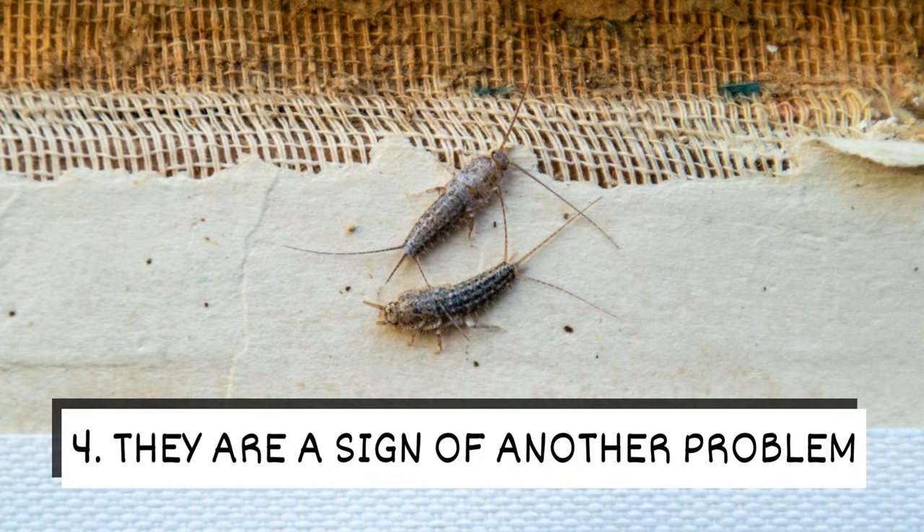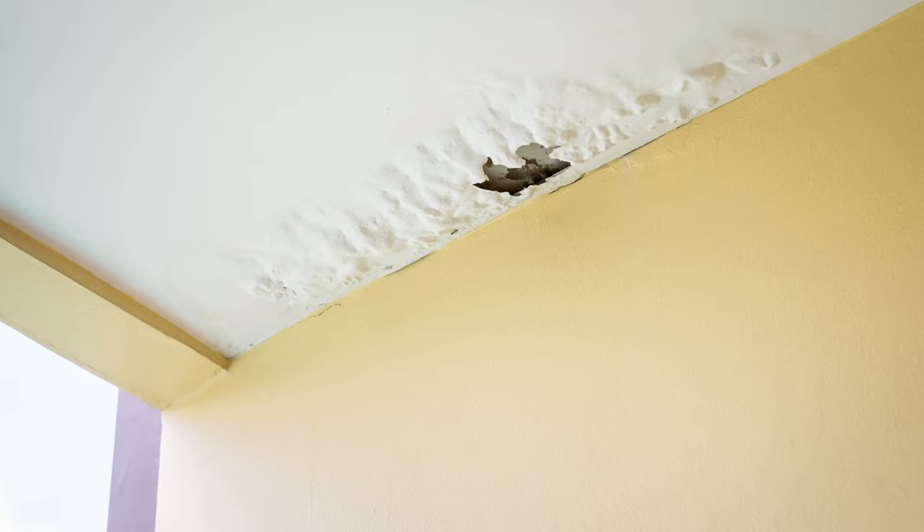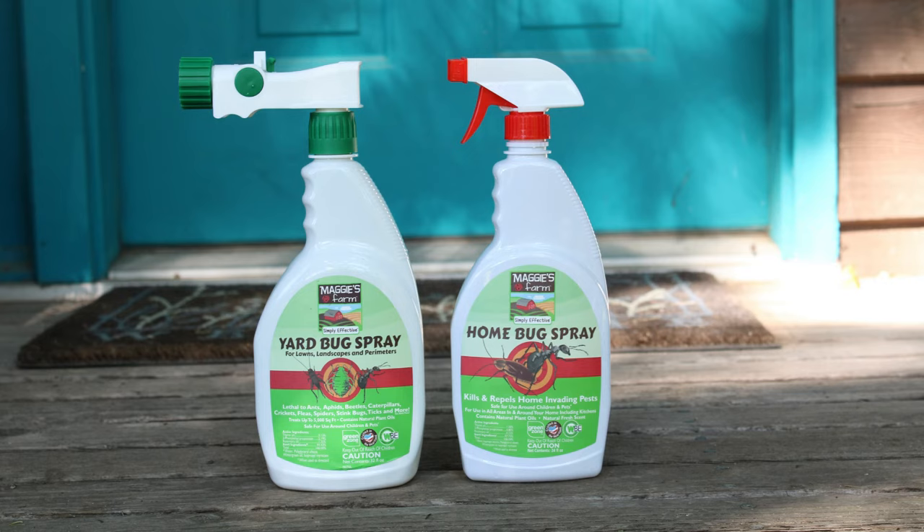They are a sign of another problem. These creepy crawlies need to live in a moist and humid environment. If they're in your home, it means they've found a source of water. While this isn't their fault, their presence can warn of water damage.